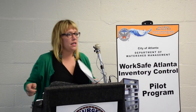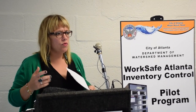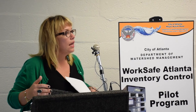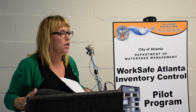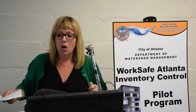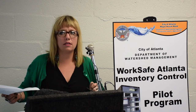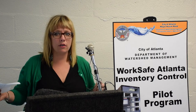We'd like to thank AFSCME and its members for their support and partnership on this program. This comes as a result of our employees telling us that they need access to this safety equipment in order to provide safe, clean drinking water to more than a million users every day in the city of Atlanta. Thanks to Tracy and to Alan Lee, who couldn't be here today from AFSCME, for working with us on this. Does anyone have any questions?